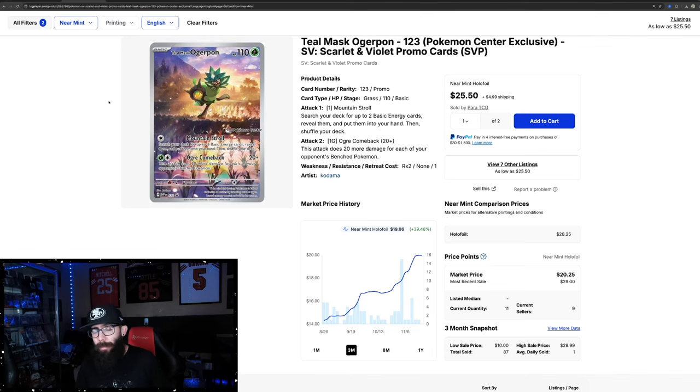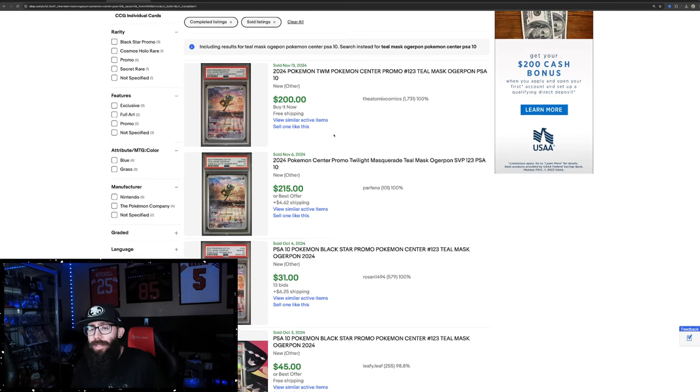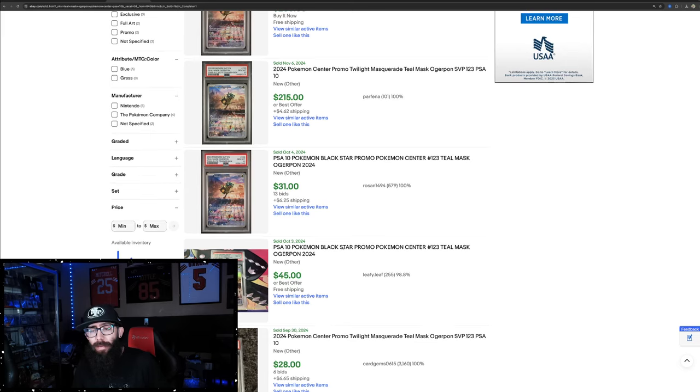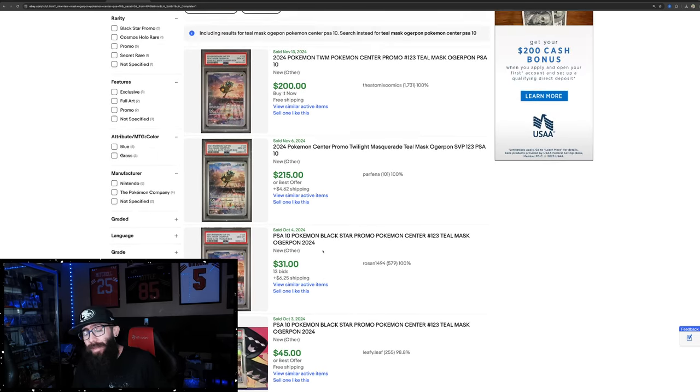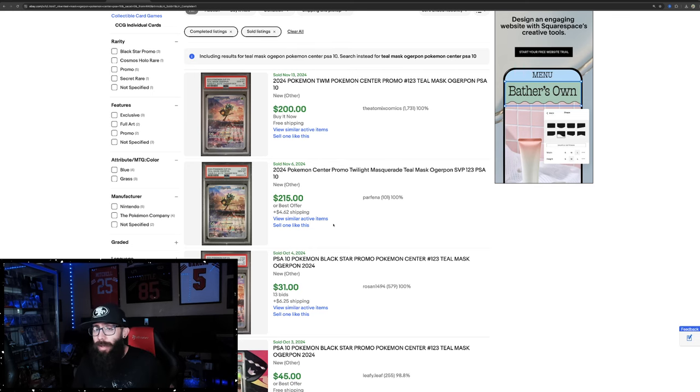The real reason why you might want to consider scooping this up is the PSA 10 prices. I am well aware that not every box is going to have a PSA 10 copy, but just keep this in mind: $200 last sold, $200 last sold. There is a $31 last sold, which is a little odd, but that was well over a month before this sale. The last ones have all been $200, $215. So maybe take it with a grain of salt. Twilight Masquerade, the set, is doing pretty decent. Boxes are doing decent. Greninja is doing well. Maybe open one or two, try and grade them, and keep the other ones sealed.